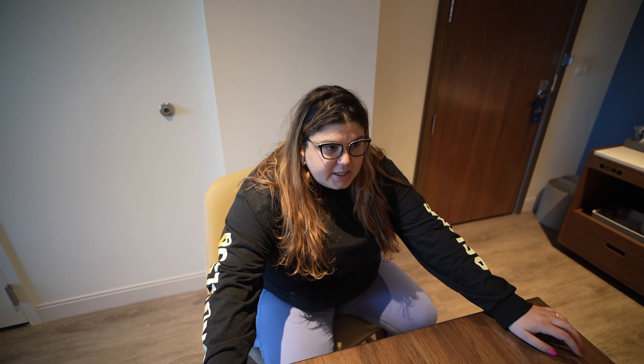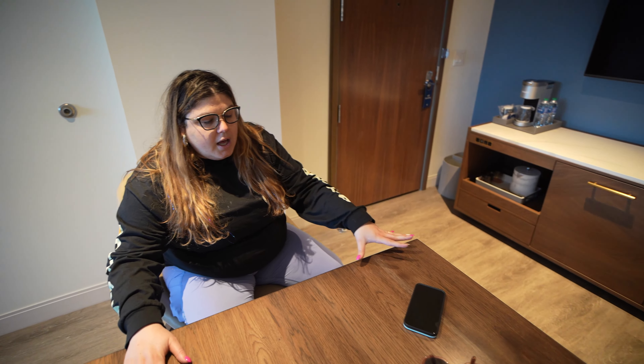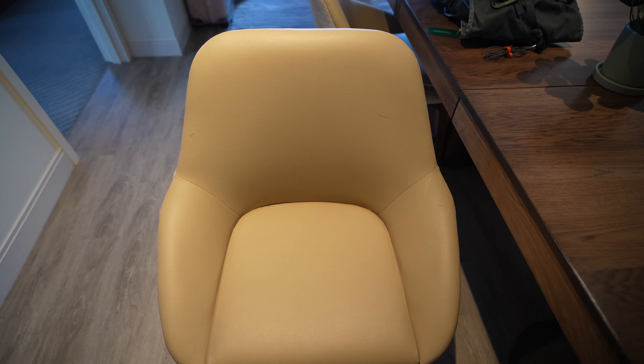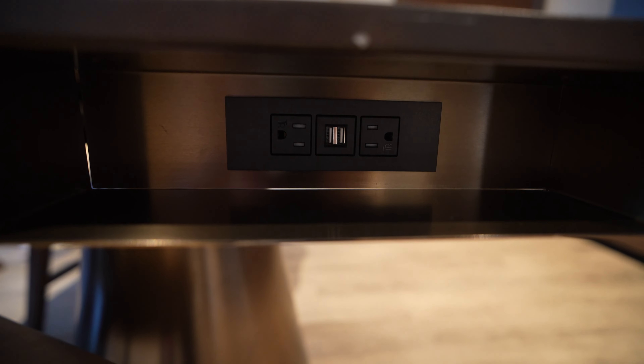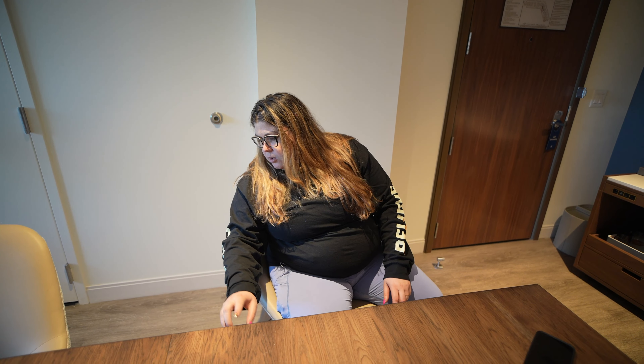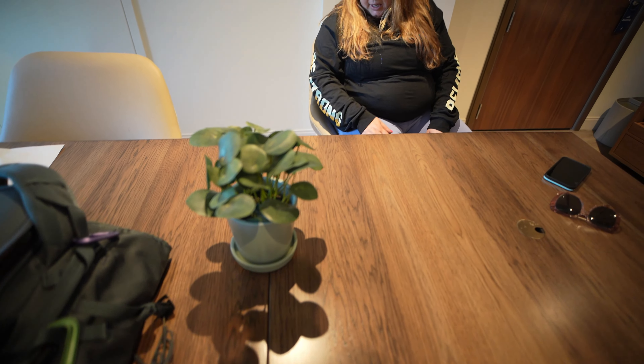Moving on to the next part of this open floor plan, just off from the living area we have a nice big table that seats four — and you could probably ask for additional chairs. These chairs are really comfortable, and just like the media stand, there are plugs and USBs on this side of the table. The table looks like it could be expanded since it has a middle joint. If you want to sit down and have breakfast in your room or host a birthday party or some kind of celebration, you could definitely do that here.